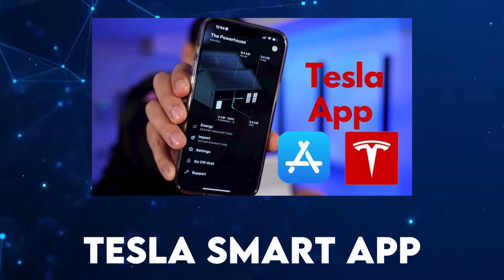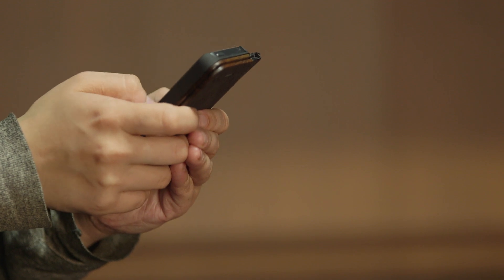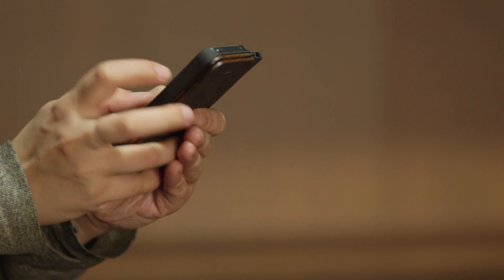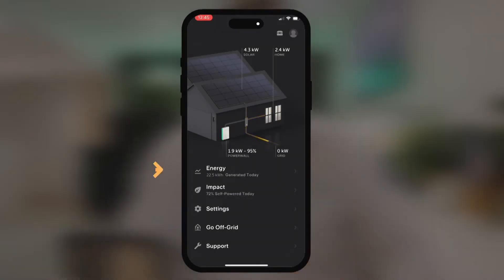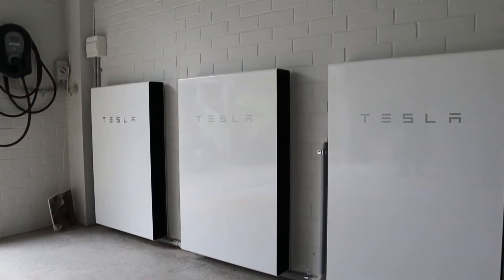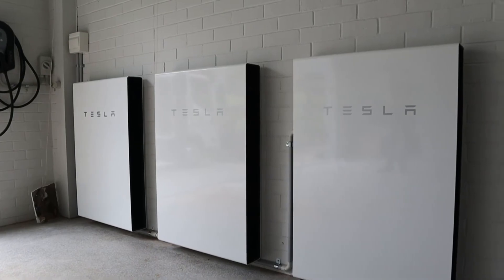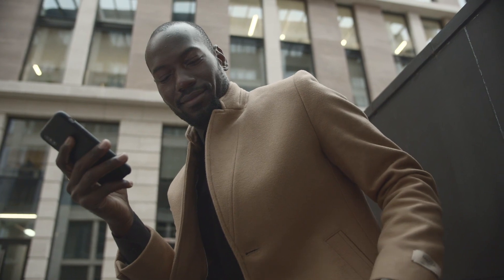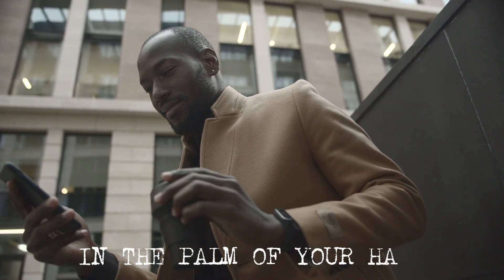Tesla Smart App. Tesla's commitment to providing a truly smart home experience is exemplified by its user-friendly smart app. This app serves as the central hub for homeowners to monitor and control their Tesla smart home ecosystem. From real-time energy production and consumption data to remote control of Powerwall settings, the smart app puts the power of a sustainable and intelligent home in the palm of your hand.